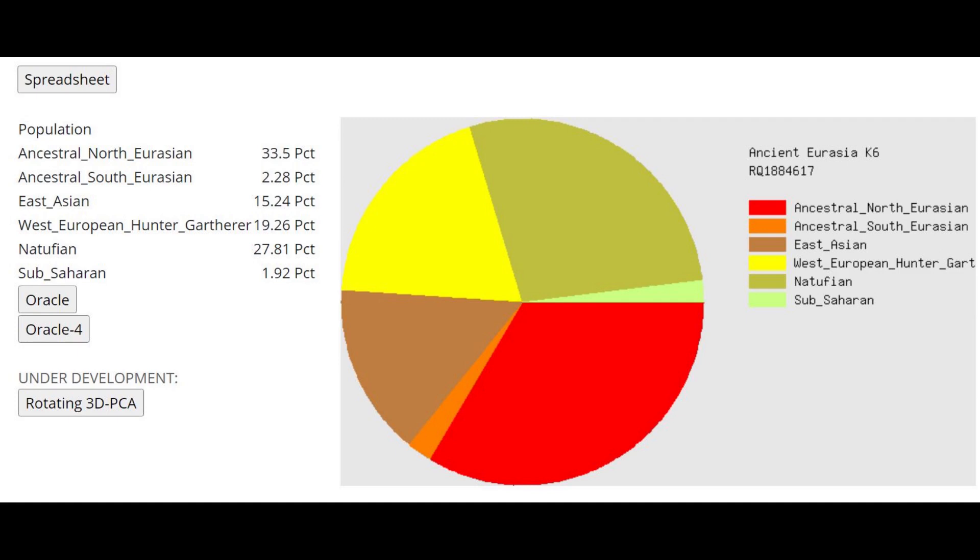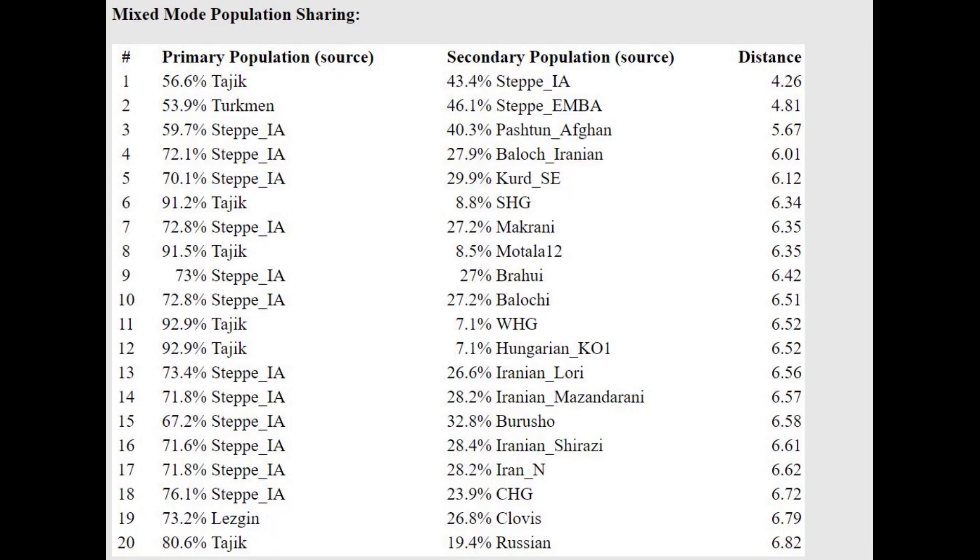With Ancient Eurasia K6 by Gidrosia, he actually scores less Natufian than the narrator does. Finnish people average about 27% Natufian, so he was about as Natufian as the average Finnish person today — however, much less West European hunter-gatherer and much more ancestral North Eurasian than the Finnish. With the Oracle, he's modeled as Tajik plus Scandinavian hunter-gatherer, or Tajik plus Motala 12, or Tajik plus Western hunter-gatherer — more northerly and European-shifted than Tajiks today.